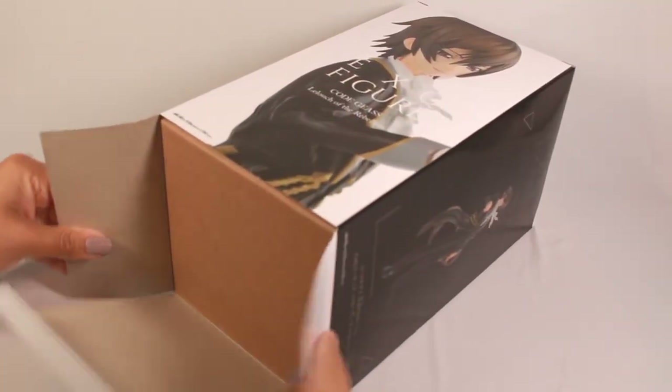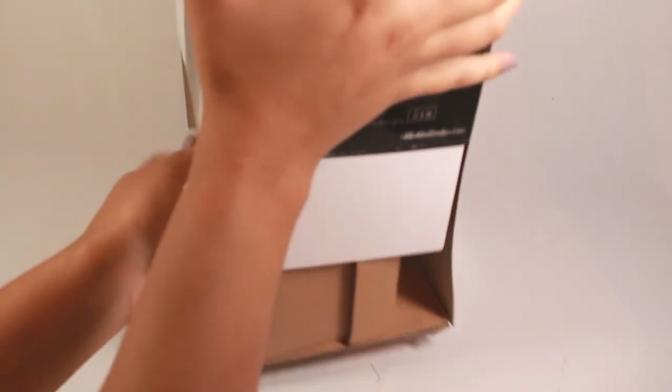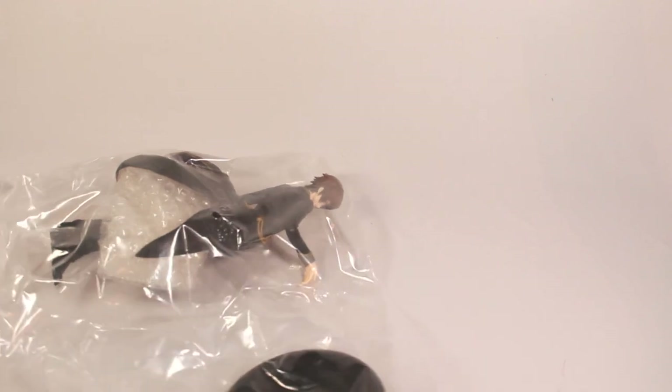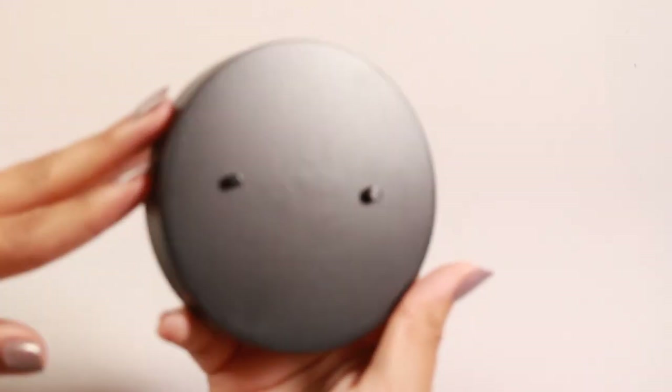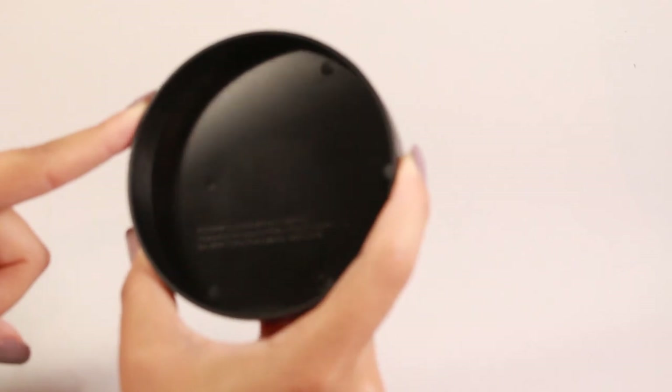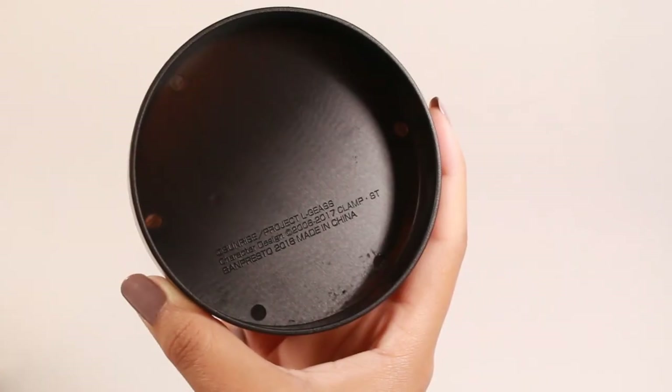It has a cardboard box on the inside. With these prize figures being cheaper, they don't usually include a blister pack — the one other prize figure I bought came similar to this, just in a bag. He comes with a simple black base, nothing really special, just solid black with a matte paint job in plastic. It has the Sunrise copyright, Sunrise slash Project L.Geass, character design 2006 to 2017 by CLAMP, Banpresto 2018, made in China.